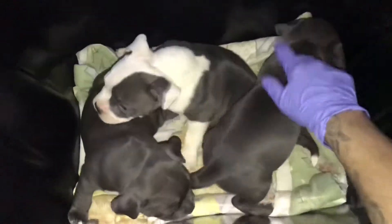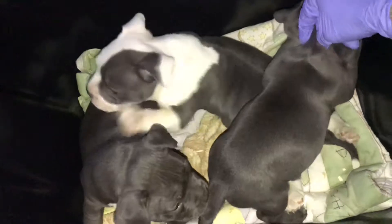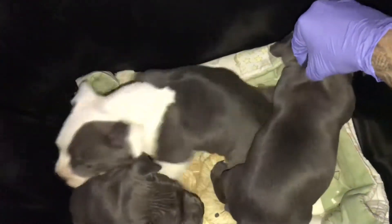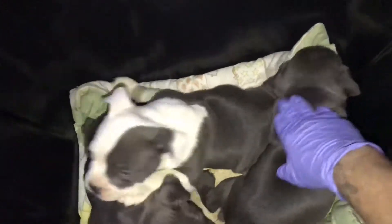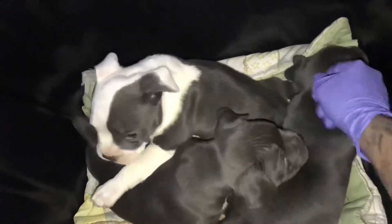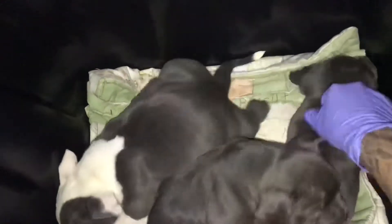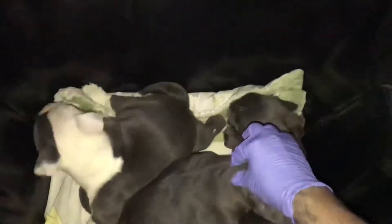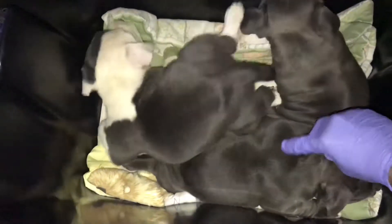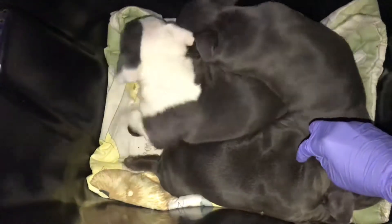What you gotta do is you gotta pick the skin up, make it like a little V, and just stick the syringe in here. Once you're done sticking the syringe in, just smooth — like smooth the shot, the vaccination. You're gonna do this — if you see a little V, it should be right like that, and you stick it in here.